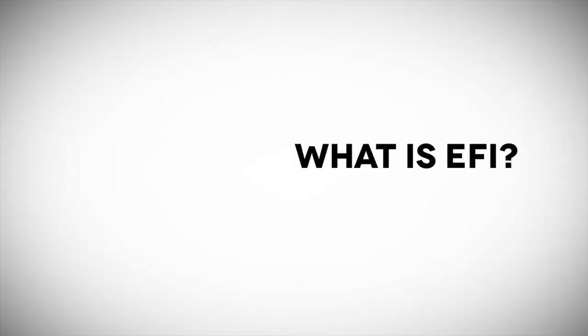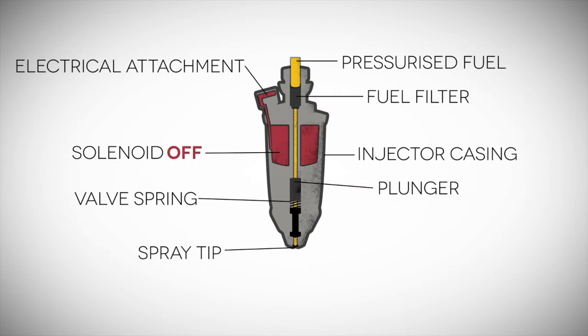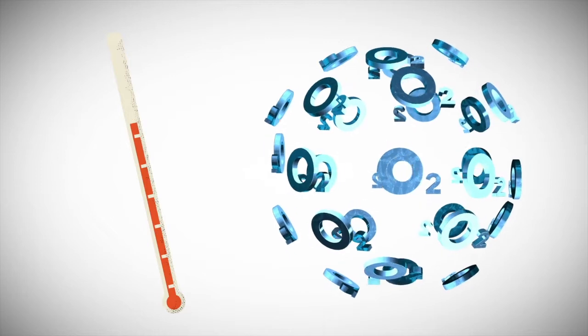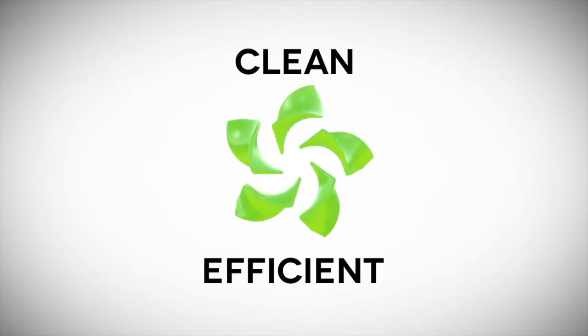First off, what is EFI? EFI is the use of electronic controls to regulate the flow of fuel in a combustion engine. The controls take a number of factors into consideration, including temperatures and available oxygen levels. The result is a cleaner-burning, more efficient way to produce power.